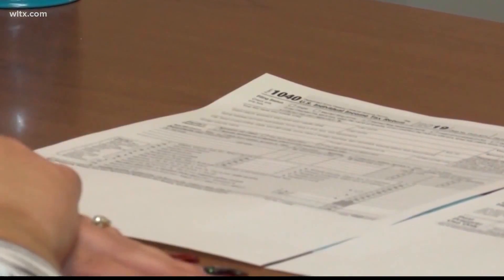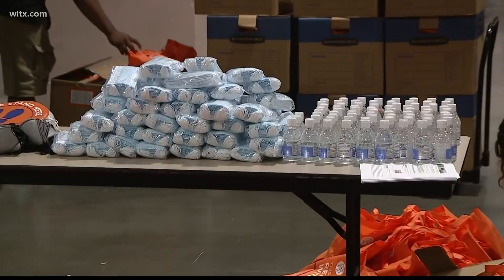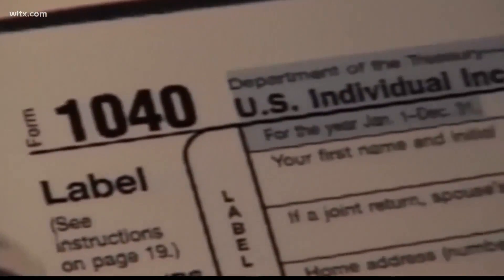Tax season is in full swing, and this year some filers are able to total up coronavirus-related deductions. The IRS says personal protective equipment, such as face masks, disinfectant, disposable gloves, and sanitizer can be added to the list of deductions for teachers.